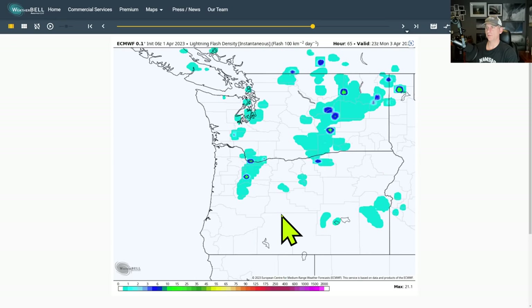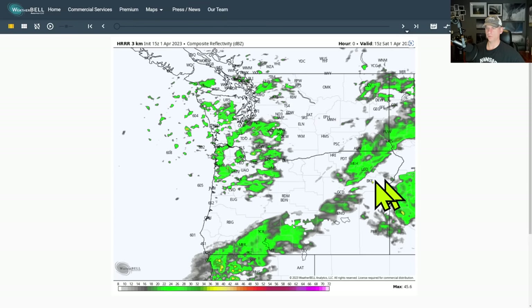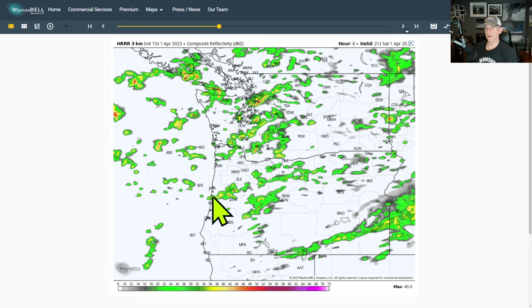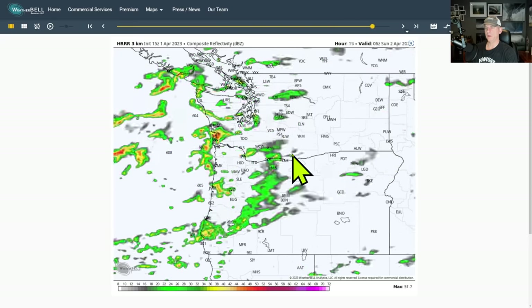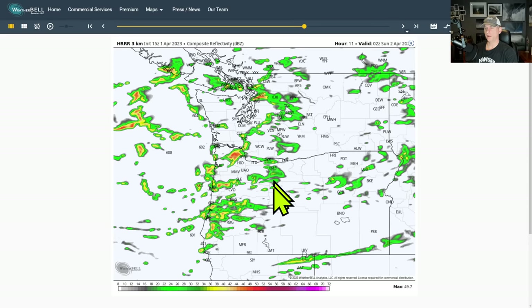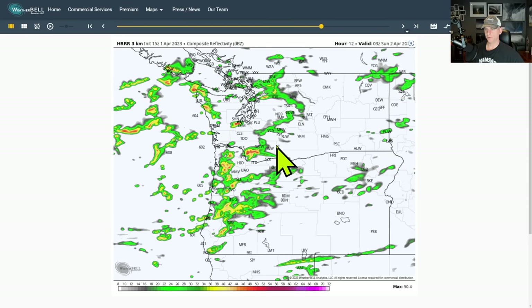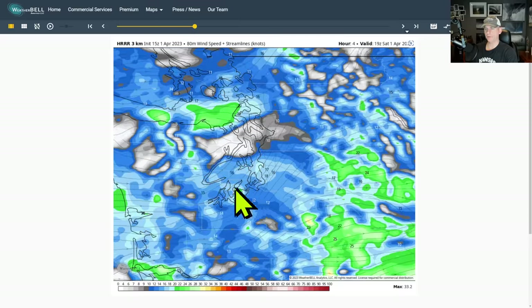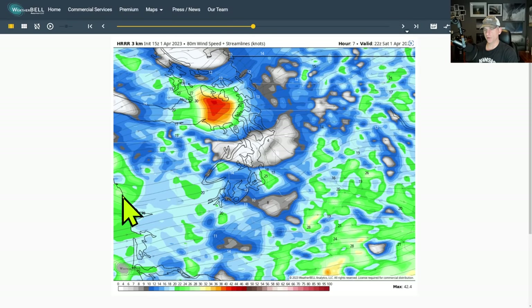Looking at the HRRR 3km high-resolution rapid refresh model, you can see showers moving around the area today — mainly central Oregon north through Washington up into British Columbia. Tonight these showers continue and will really pile up snowfall across the Cascades, with some areas expecting over a foot. Also looking at 80-meter wind speeds in the HRRR 3km — you can see what's known as a velocity shear zone, where wind coming through the Chehalis Gap interacts with the Olympics as a major terrain feature, blocking flow and creating wind differences.